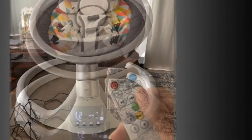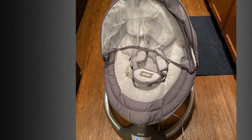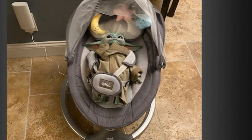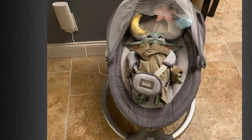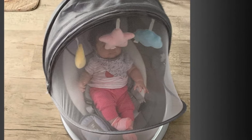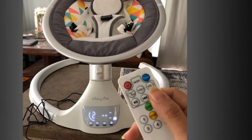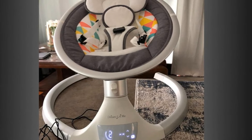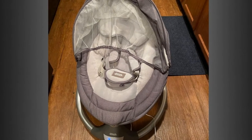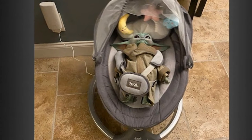The Nova features 10 preset lullabies, Bluetooth and USB connectivity options, an auto-off timer, and a soft and cozy seat that will soothe and calm your little one. Ideal for toddlers 0–8 months and below 24 pounds. Includes three hanging stuffed toys, an advanced 5-point harness, and a protective mosquito net. The advanced IMD touch panel and remote control make operating the Nova easy. It can be powered via AC adapter or batteries for convenient portability, and includes a full manufacturer's warranty.